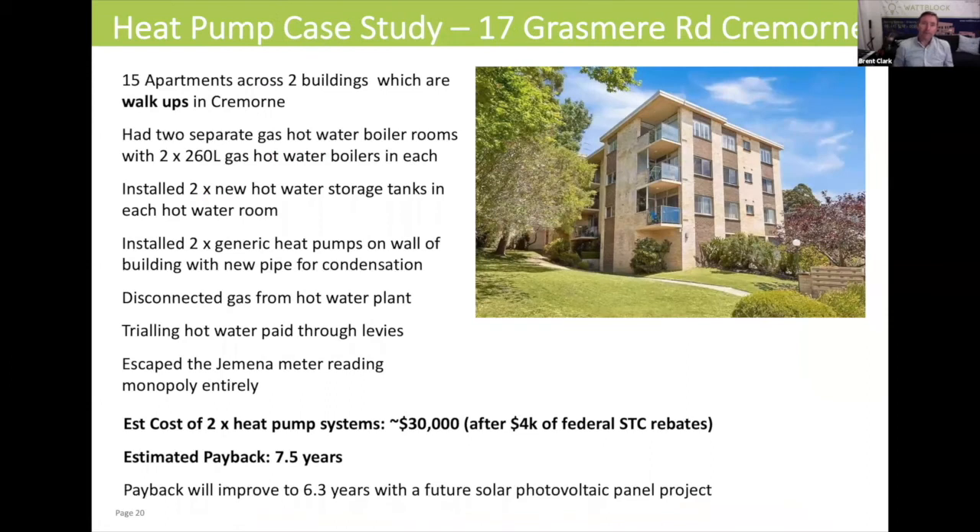Now we'll move over to 17 Grasmere Road in Cremorne. This is 15 apartments across two buildings — your typical white brick walk-up from the 70s. They had something unusual for a building with just 15 apartments: two gas hot water boiler rooms, one for each of their blocks, with two by 260-litre gas hot water boilers in each of their hot water plant rooms.